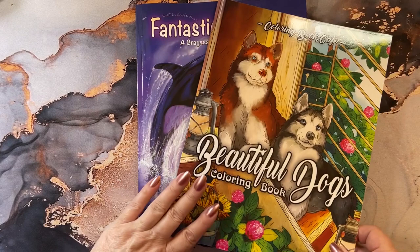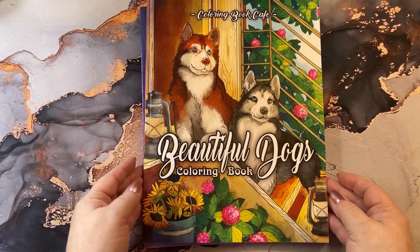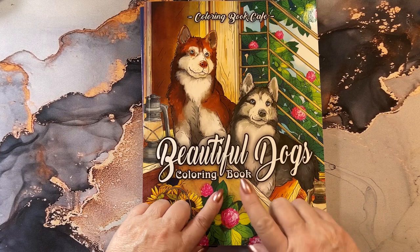Hi guys, it's Karen. Welcome back to my channel. Today I'm going to do a flip through of these two books that I was gifted. I want to thank the person who gifted them to me. Thank you so much, I really, really appreciate it.